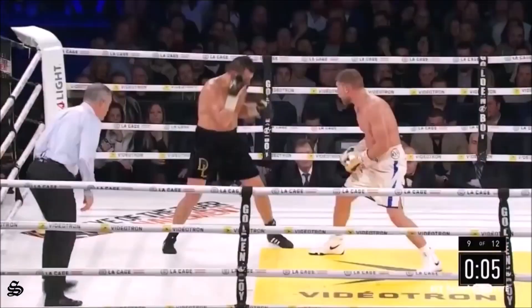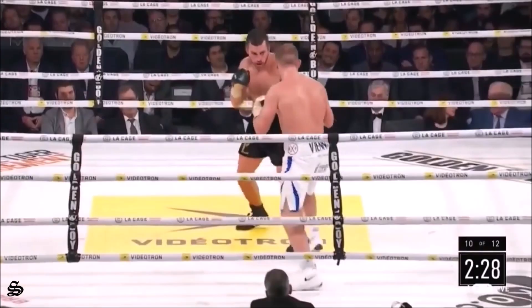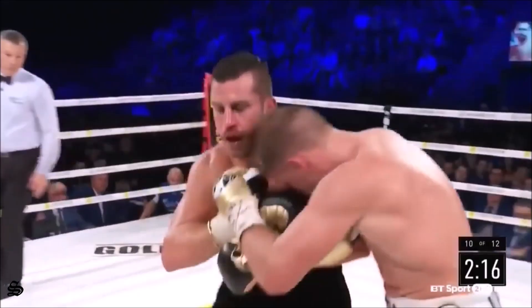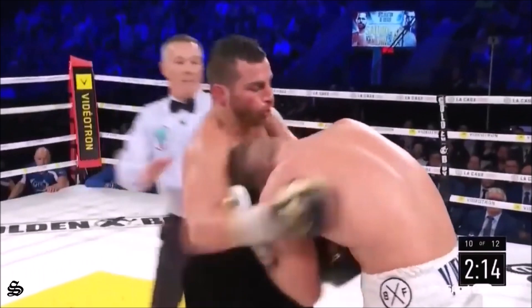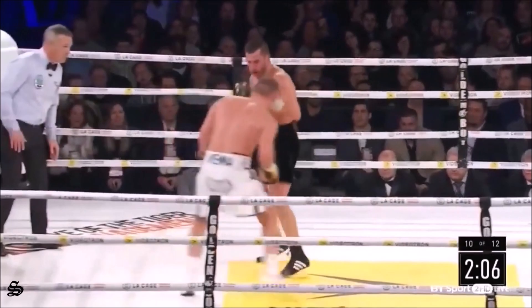Lovely jab again into the tenth round — three remaining. There's a straight right. He's starting to do it though — he's got to feint and throw the jab. Left hand from Lemieux. The crowd's been pretty muted throughout but they're getting excited now. Let the punches go when he gets into range — there's a right hand into the chest. Good jab and a straight left.